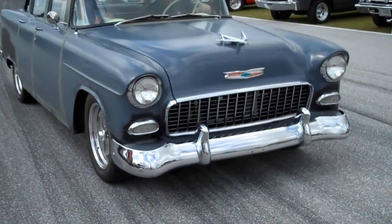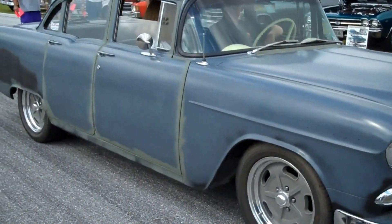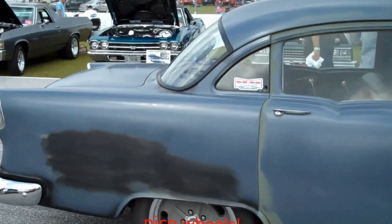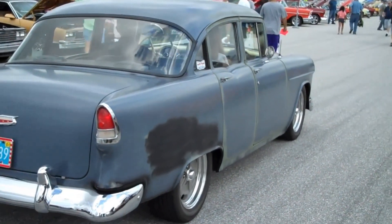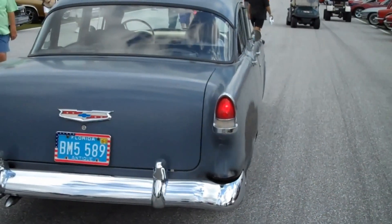There's Tony's 55. He has really done a lot of work to this car, and it is obviously just now ready for a repaint, but it is looking sweet. Wait till we get under the hood here.